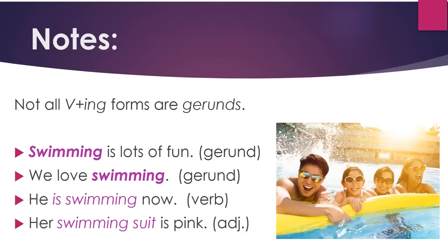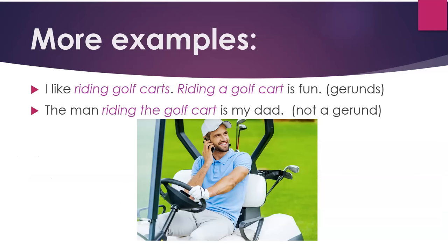"Her swimming suit is pink" — in this case, swimming is an adjective. More examples: "I like riding golf carts" and "riding a golf cart is fun" — these are two examples of gerunds. "The man riding the golf cart is my dad" — in this case, riding is not a gerund; the phrase "riding the golf cart" describes the man or tells which man it is.